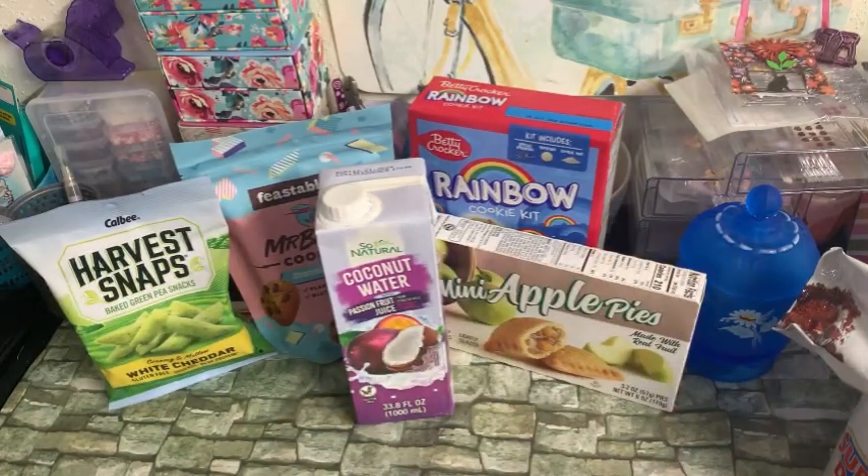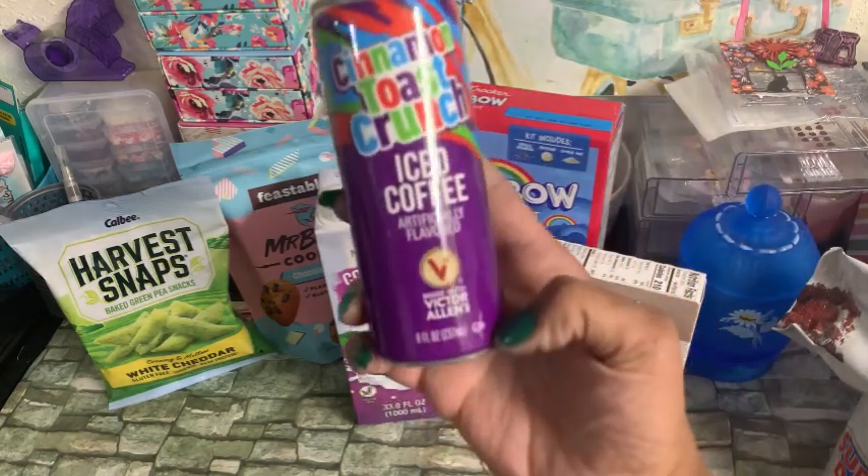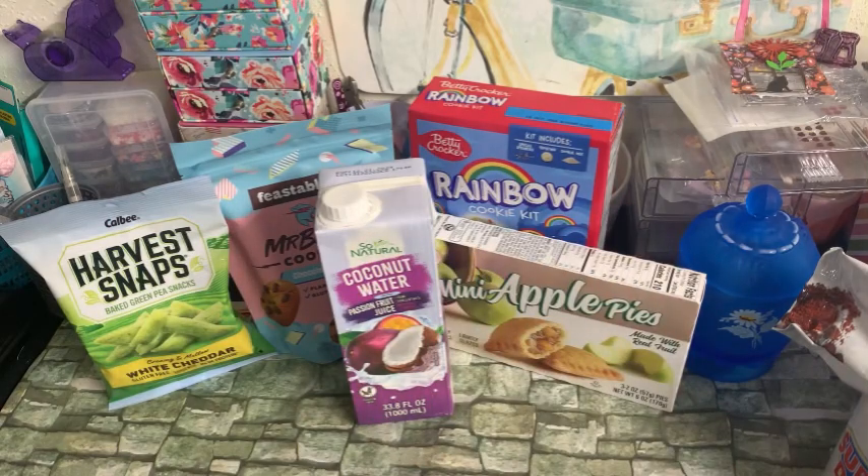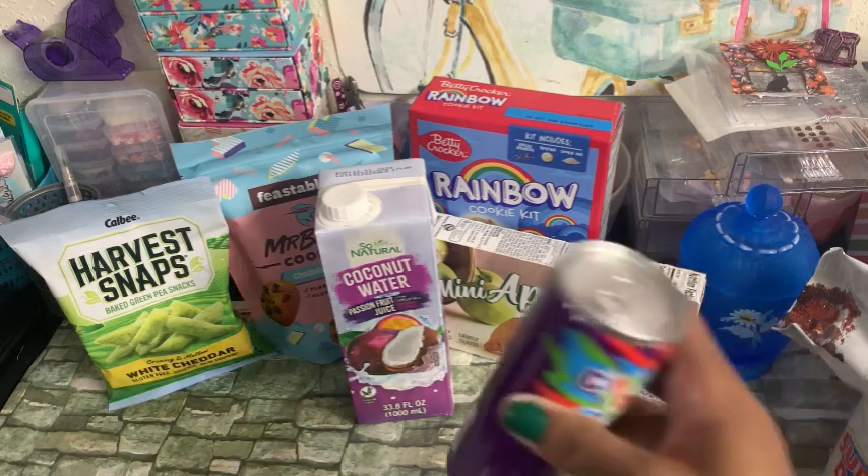And then I picked up my daughters some iced coffees. I cannot stand cold coffee — I love coffee, I just cannot stand it cold. My Dollar Tree had some new flavors in. This one says iced coffee by Victor Allen's — it is the Cinnamon Toast Crunch flavor. Looks like August 18th of 2025 is the date on the bottom.